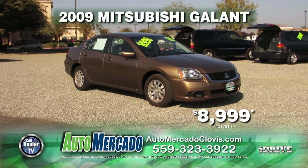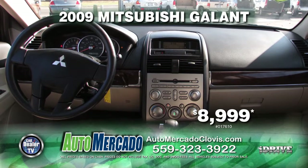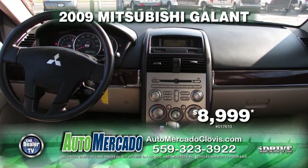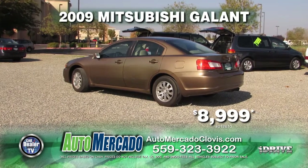Here we have from Automocado a 2009 Mitsubishi Galant with only 32,000 miles. This vehicle is equipped with automatic transmission, power door locks, power windows, air conditioning, and alloy wheels. Only $8,999.